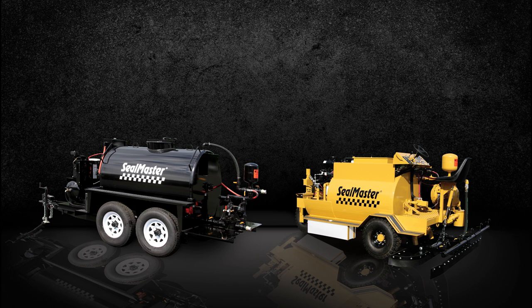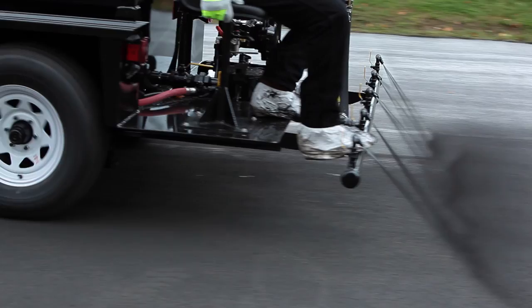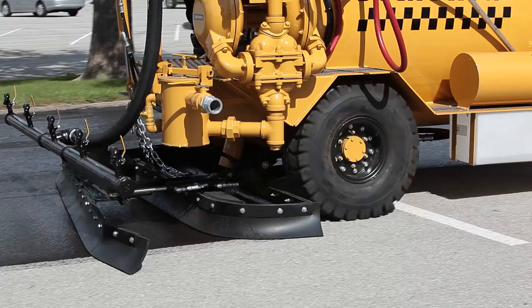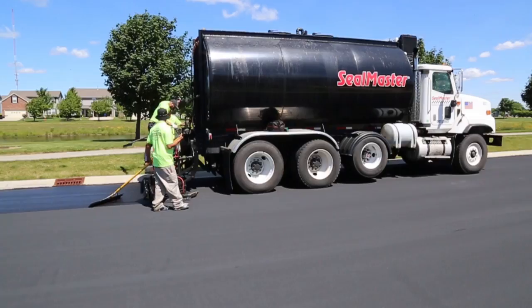A quality seal coating job begins with the right seal coating equipment. Seal Master units are equipped with full sweep agitation to maintain consistency of mix during the application process. Seal Master spray units feature pumps capable of spraying sealer with sand. Seal Master squeegee machines feature an advanced delivery system and squeegee assembly designed for optimum results. Seal Master truck mount units are ideal for transporting and applying pavement sealer all in one unit.